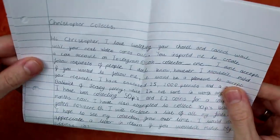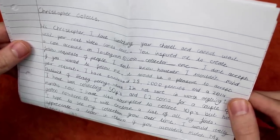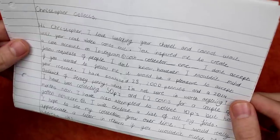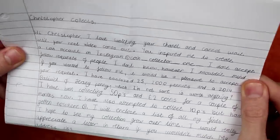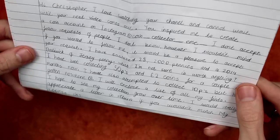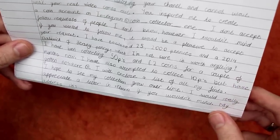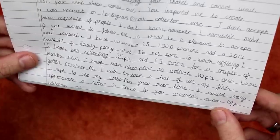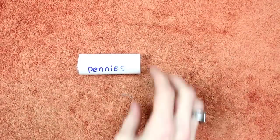Pennies! Woohoo! Look at that handwriting — stunning! It says: 'Christopher Collects, hi Christopher, I love watching your channel and cannot wait until your next video comes out. You inspired me to create a coin account on Instagram at coin_collector_EMC. I don't accept follow requests of people I don't know — however, I wouldn't mind if you wanted to follow me, it would be a pleasure to accept your request. I've enclosed 25 year-2000 pennies and a 2014 Bailiwick of Jersey penny which I'm not sure is worth anything. I've been collecting 50ps and 2 pound coins for a couple of months now. I have also attempted to collect 10ps but have gotten nowhere. I will enclose a list of all my finds. I hope to see my collection grow over time. I would really appreciate a letter in return if you wouldn't mind. Thank you for reading this, Ella, age 13.' Wow, well thank you so much for your letter Ella!